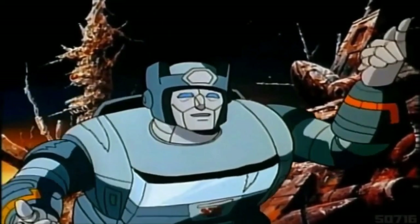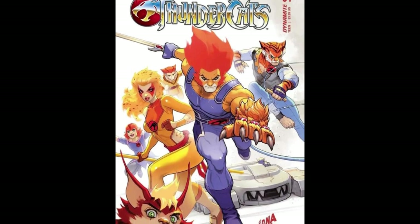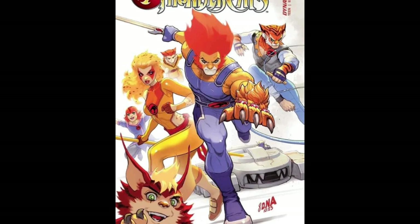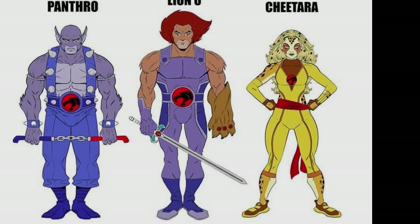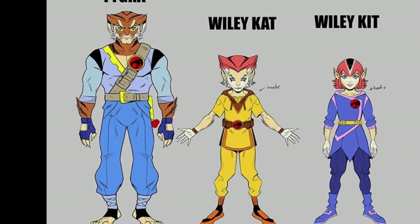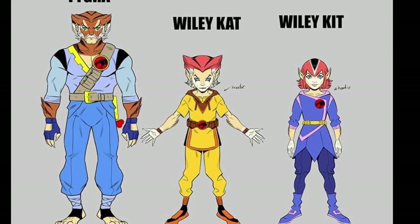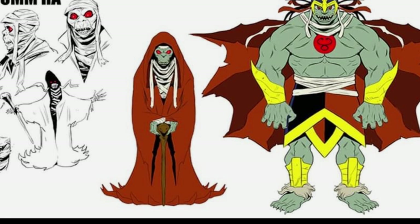Kicking off today with Dynamite Comics — not a comic company I'm very used to talking about — but this is Dynamite and you can see they are starting to work on the ThunderCats franchise with a massive inspiration from the original 80s cartoon, and I think it all looks pretty damn nice. Just some concept art and cover art at the moment.